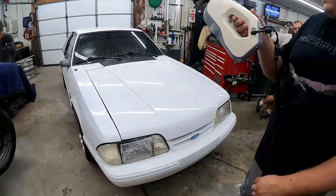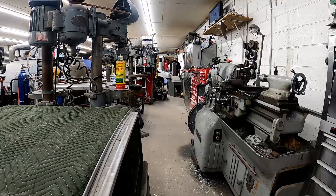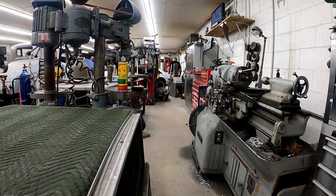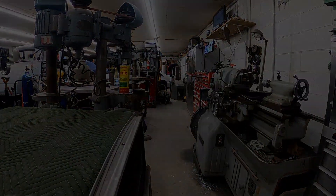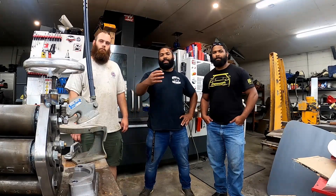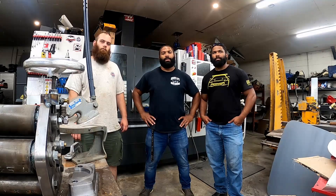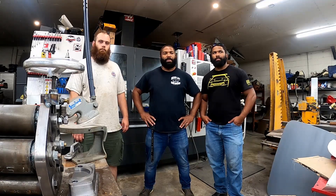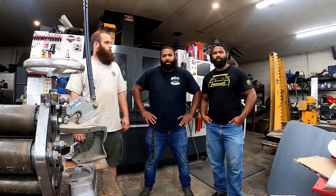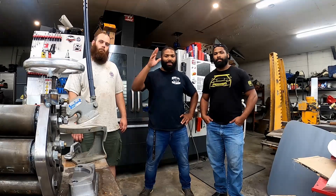That brings us to the end of this video. Thanks to Brent for bringing us into his shop and showing us how to 3D scan cars. Who knows — we might get some products from it to send out to you guys. It's been a great experience. This is definitely something we've been wanting to do forever. A lot of people just like to keep it secret, but he was kind enough to let us come in and experience the whole situation. Maybe we'll have a partnership in the future. Thanks for watching — like and subscribe if you want to see more content like this. Let us know in the comments. Y'all have a good one. It's time to eat.